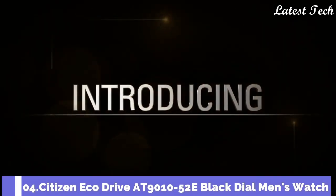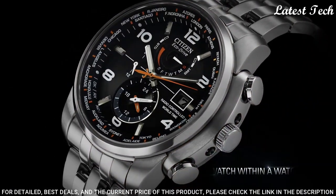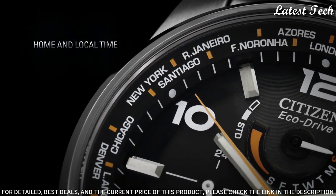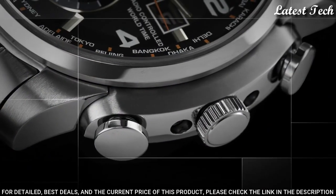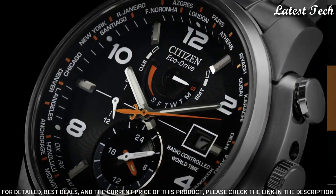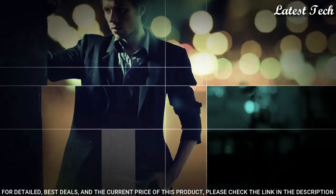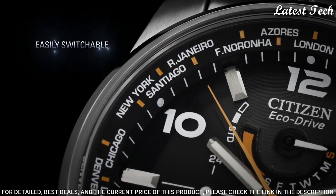Number 4: Citizen EcoDrive AT9010-52E Black Dial Men's Watch. Stainless Steel Case with a Stainless Steel Bracelet, Fixed Stainless Steel Bezel. Black Dial with Luminous Hands and Alternating Arabic Numeral and Index Hour Markers. Dial Type: Analog. EcoDrive H820 Atomic Timekeeping Movement, Scratch Resistant Sapphire Crystal. Case Size 43 mm, Case Thickness 13 mm, Bandwidth 22 mm, Band Length 8 inches, Water Resistant at 200 meters. Functions: Date, Hour, Minute, Second, World Time.